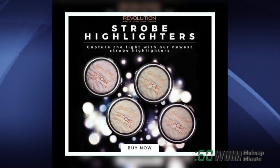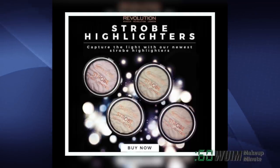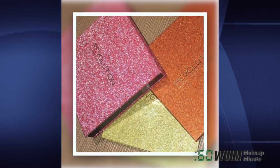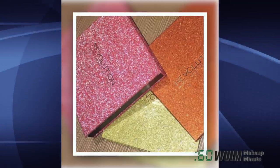Makeup Revolution has launched four new strobe highlighters — Lunar, Supernova, Magnitude, and Northern Lights — available now at their site. And here's a sneak of some glittery packaging set to glow to Olympus. Are they highlighter quads, shadows? We shall see soon.